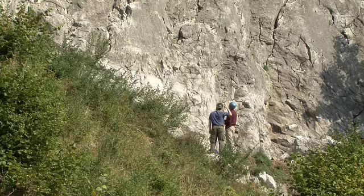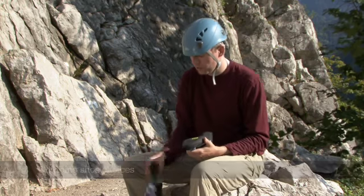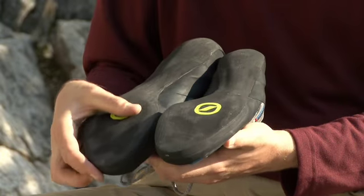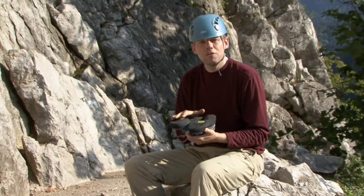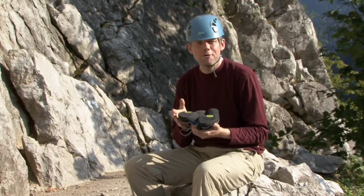Now that your brain's protected, it's time to think about your feet. Sooner rather than later, you're going to want to get hold of a pair of rock climbing shoes. These have smooth soles, but they're not just smooth — they're sticky, which allows me to smear the soles on the rock to improve my grip.